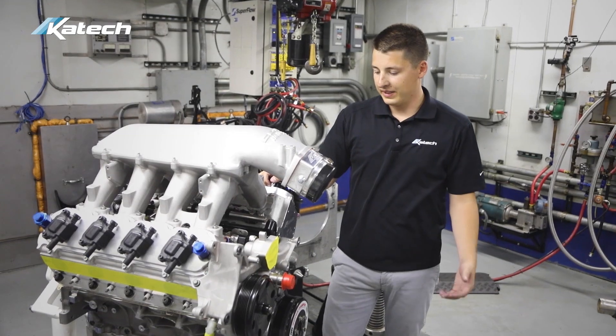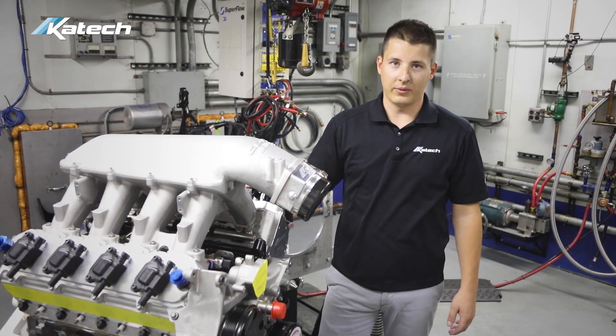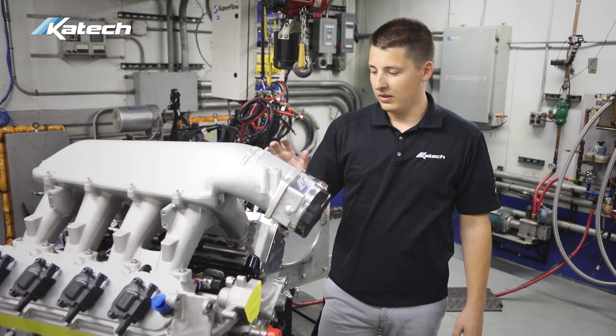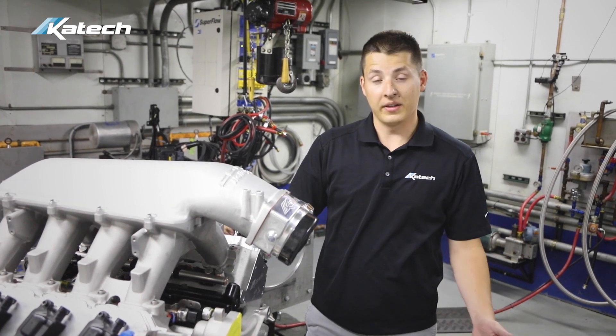When we ran on the dyno, we ran E85 fuel with the MSD intake — which is the standard C7 intake that we run — and made over 760 horsepower. We then swapped the intakes out and put the Holley high-ram on, and that got us to 806 horsepower.